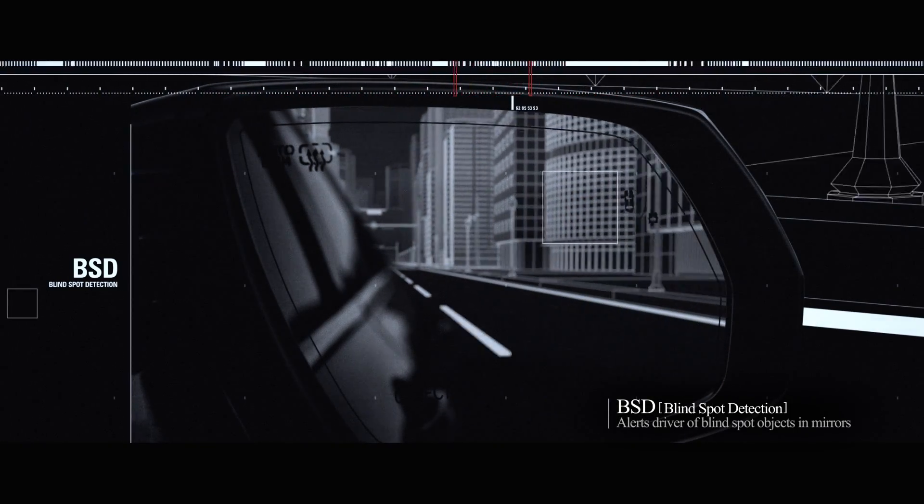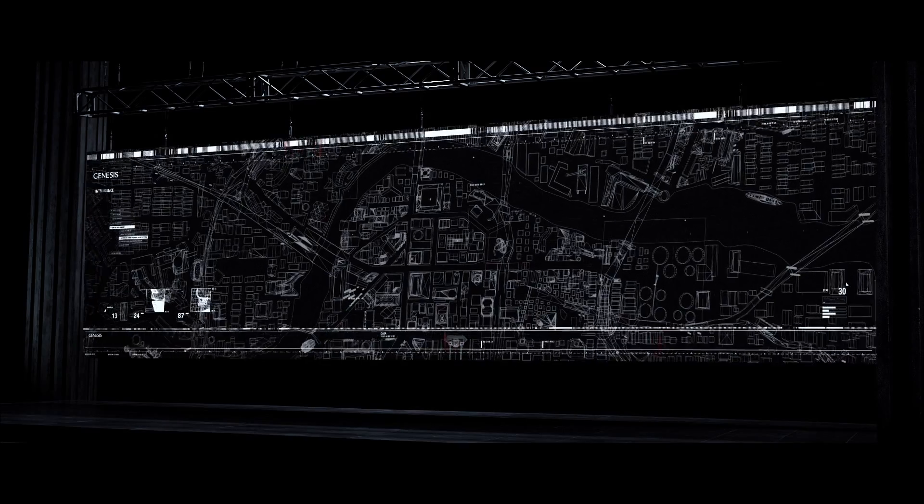BSD is a highly sensitive smart technology safety feature that monitors blind spots, lighting alerts on side mirrors when objects are detected.